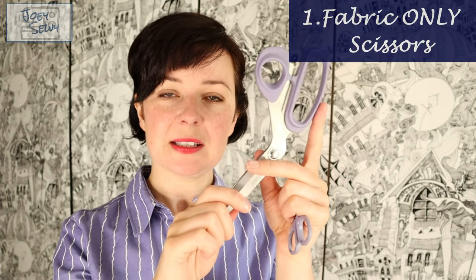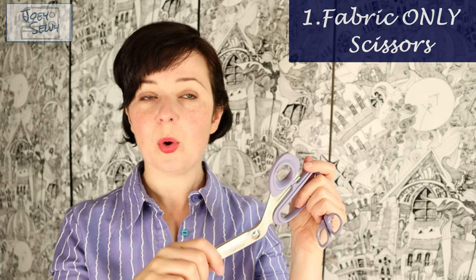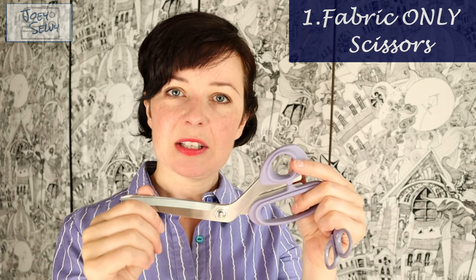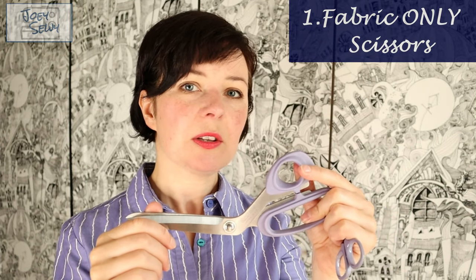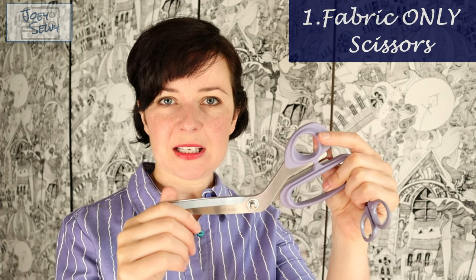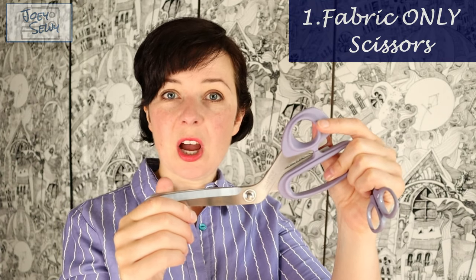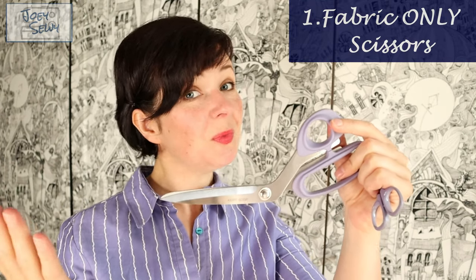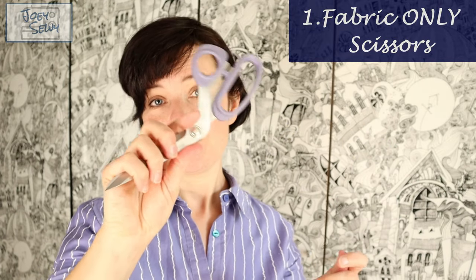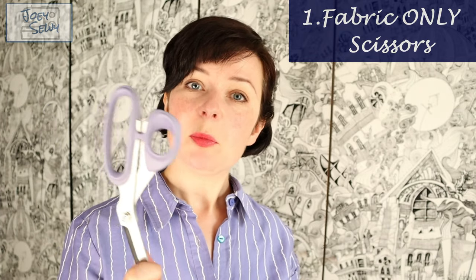When I ran a sewing club at school I bought loads of scissors for the kids so they'd have dedicated fabric scissors, but I only spent about five pounds a pair — not much more than a domestic pair, but they were sharp and stayed sharp even with children using them. So if you reserve them just for fabric it does make a difference. Buy some good sharp scissors and keep them under lock and key.